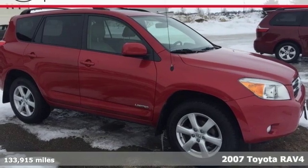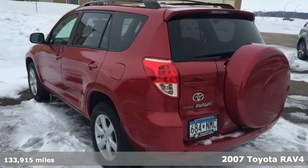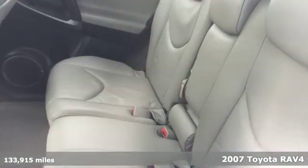It's a 2007 Toyota RAV4. This dynamic, elegant, and spacious RAV4 is the right choice for whatever's next.